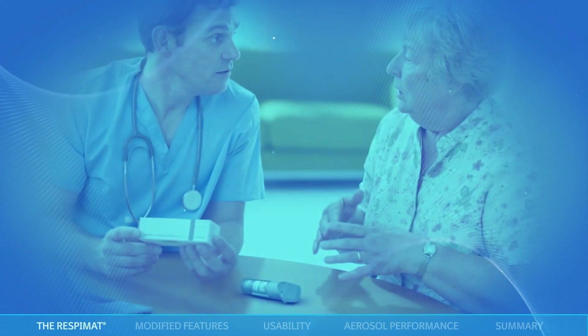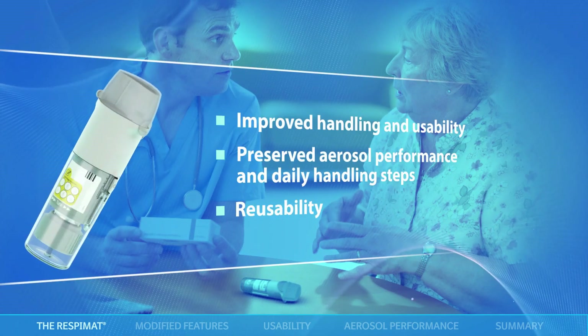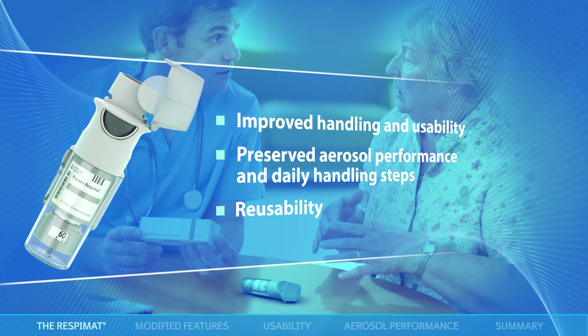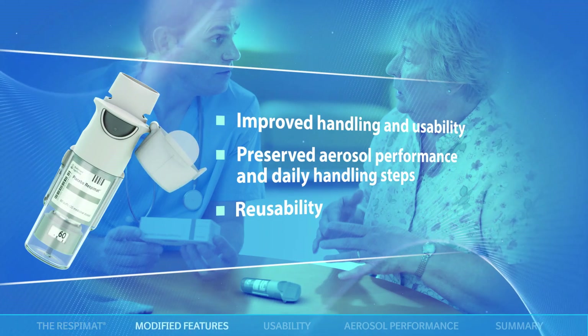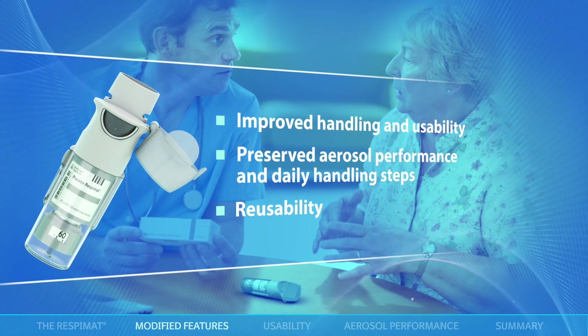Observations and feedback from patients and physicians prompted development of an improved second-generation version of the Respimat. In this updated version, usability has been improved while preserving aerosol performance and daily handling steps. Reusability with multiple cartridges has also been added.